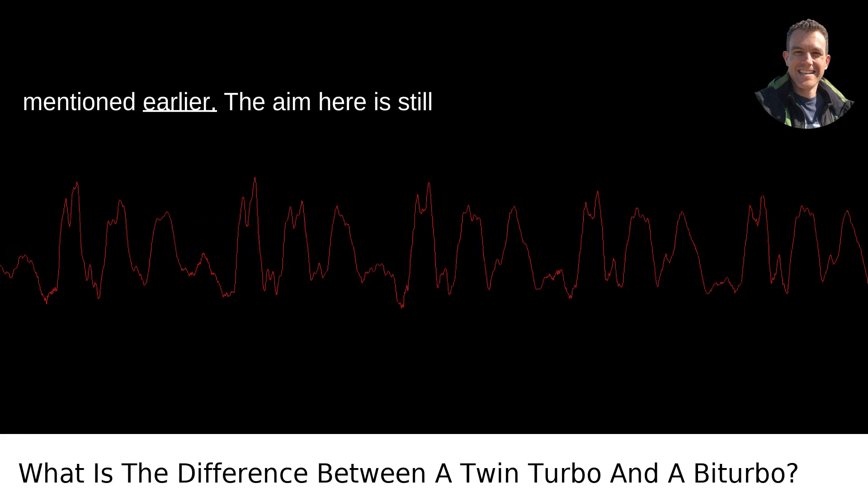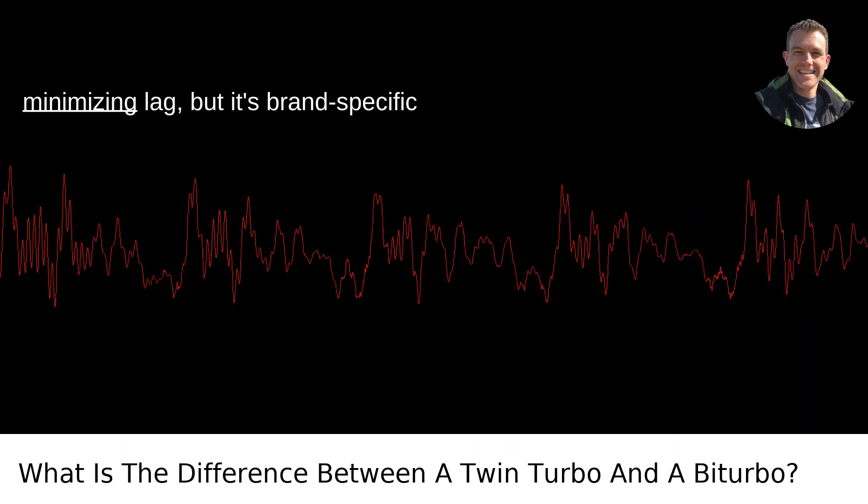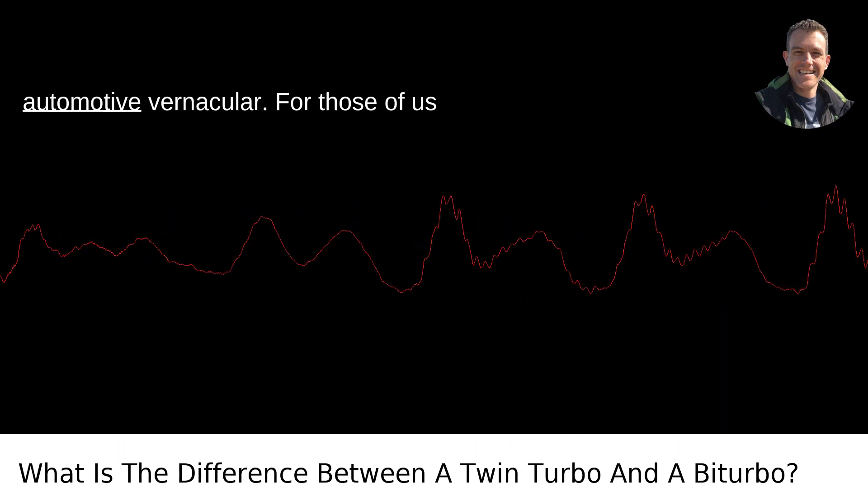Biturbo is often used to describe a setup where the turbochargers are identical in size and function in tandem, similar to the parallel setup mentioned earlier. The aim is still about maximizing power output and minimizing lag, but it's brand-specific jargon that has bled into broader automotive vernacular.